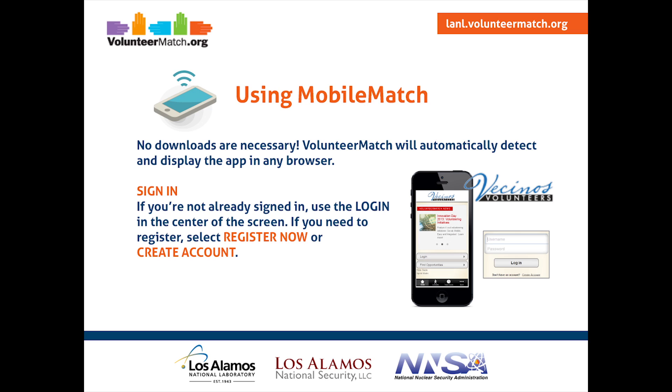Some of you may prefer to use your mobile phone, your smartphone, or even your iPad to track your hours on VolunteerMatch.org. This is really easy, and no downloads are necessary. Your tablet or phone will automatically detect and display the app in any browser. If you're not already signed in, go ahead and sign in.